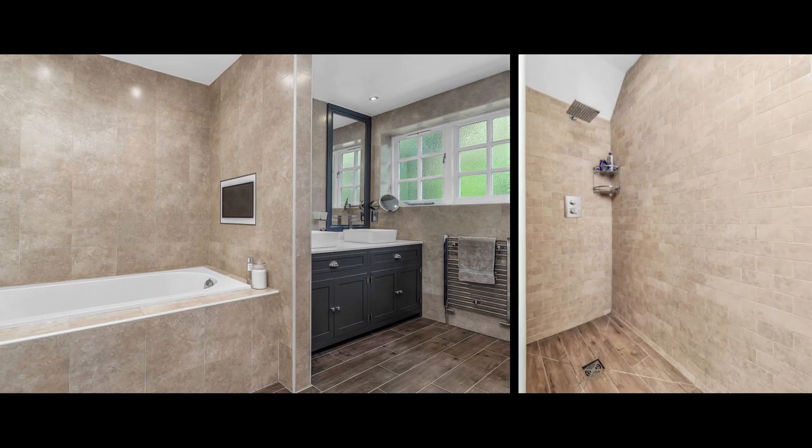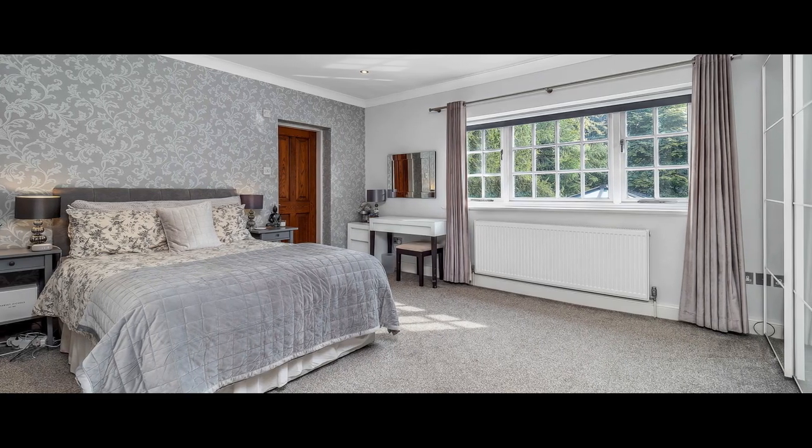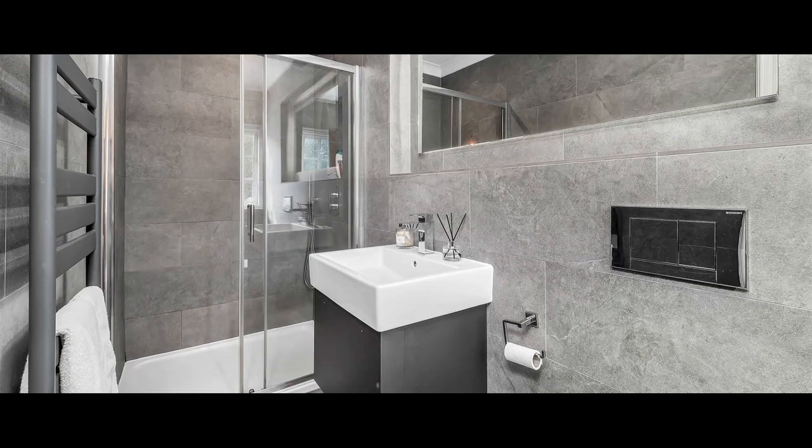There are five further bedrooms across the top two floors, four with ensuite shower rooms, along with a family bathroom and additional shower room.